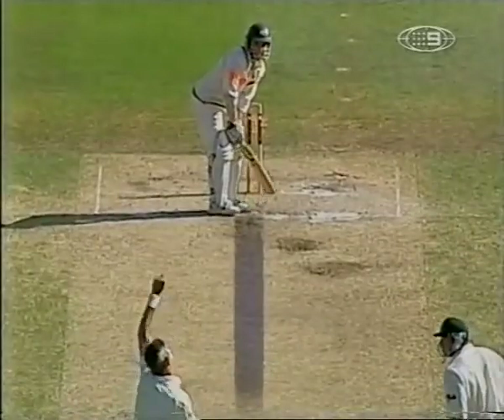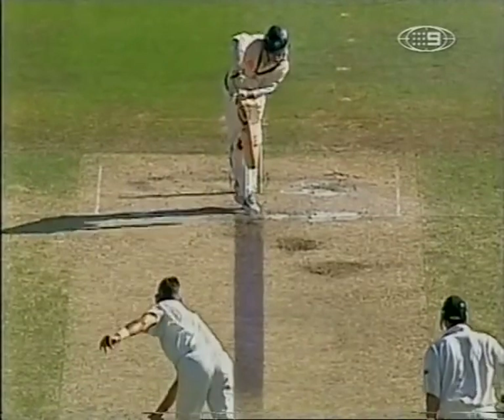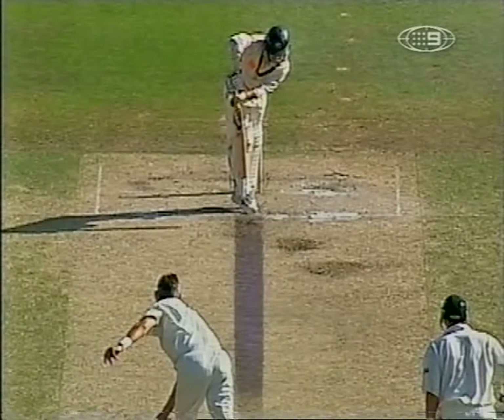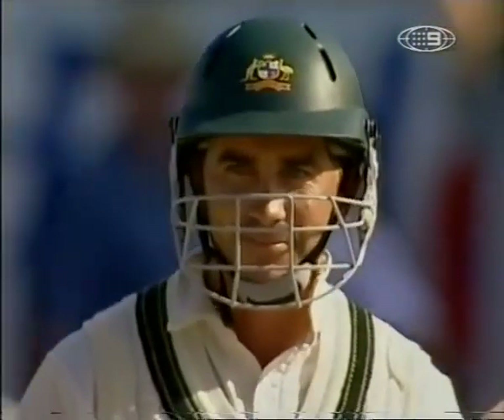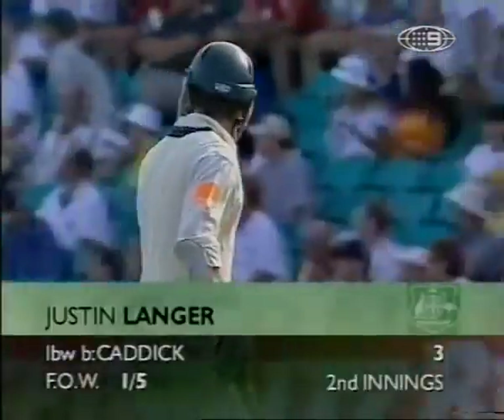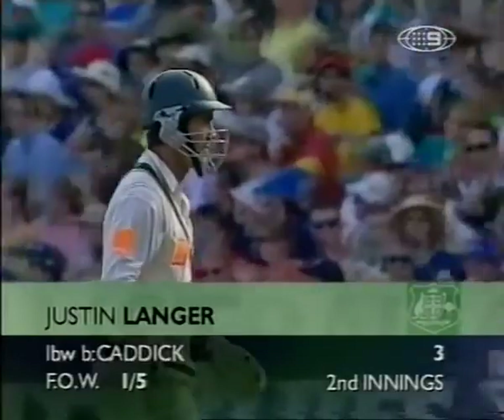My instinct was the same as yours, Tony. I thought this was the off-cutter from Caddick, and I find that it pitches outside leg stump, which is way outside leg stump. Justin Langer quite right, looking to play the ball on the leg side. Russell Tiffin has sent Justin Langer on his way, and that's the breakthrough that England desired. Langer can't believe it. Tiffin has sent him on his way for three, and Australia one for five.